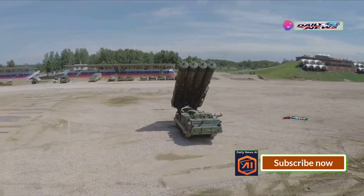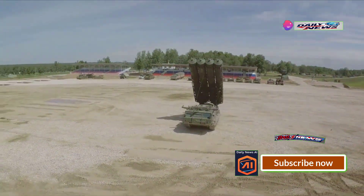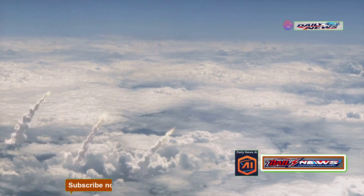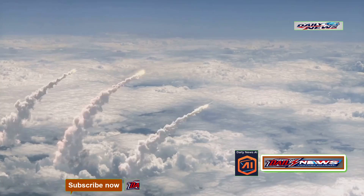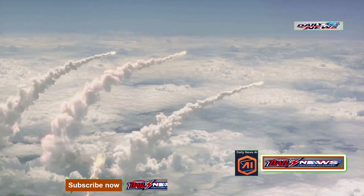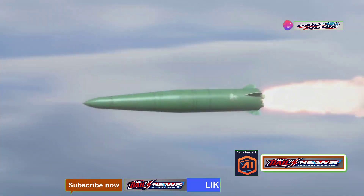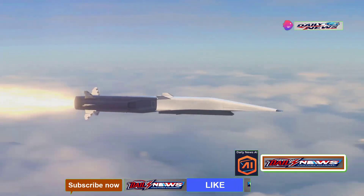This is the Oresnik missile, a state-of-the-art weapon system launched from a massive 12x12 truck platform. It has been meticulously engineered with multiple stages, enabling it to reach orbit in a few minutes. But what sets it apart from all the rest? This missile can hit hypersonic speed.